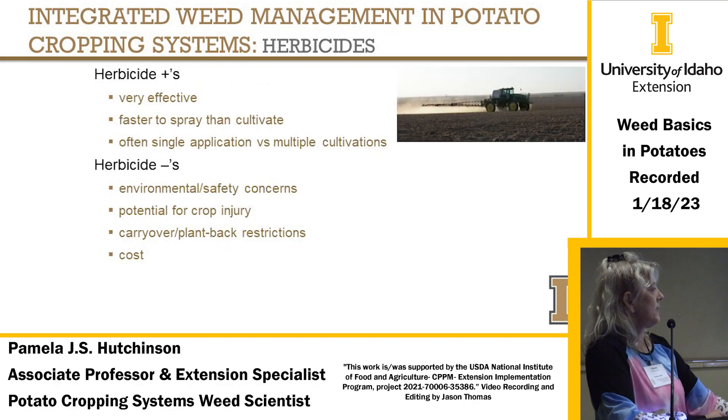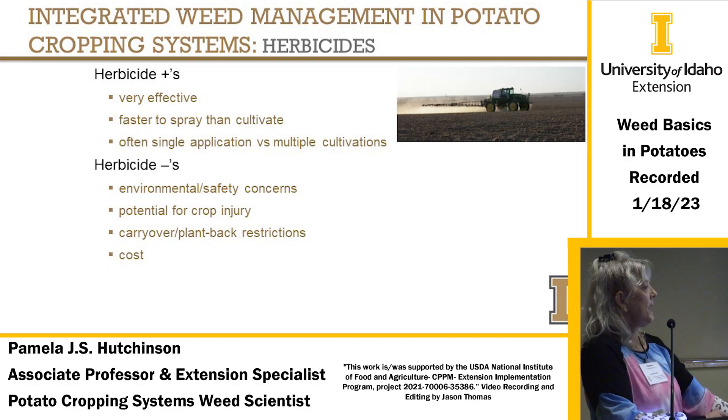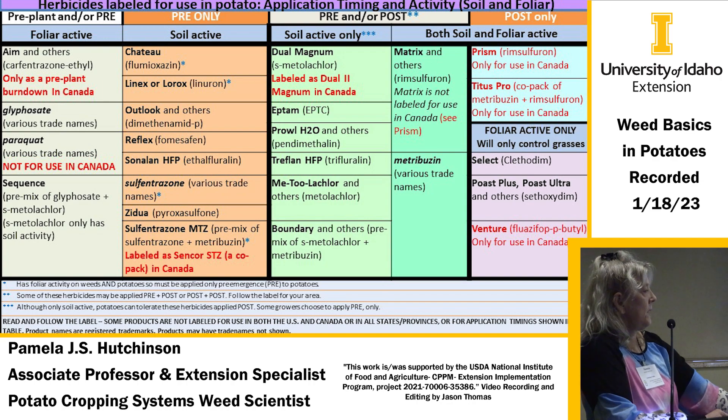Herbicide pluses: it's effective, usually faster to spray than to cultivate, and with the right tank mix you often get by with just one application. Negatives include environmental safety concerns, potential for crop injury, carryover plant-back restrictions, and cost. Herbicides labeled in potatoes cover pre-plant, pre-emergence, and post-emergence timings — some that work only post-emergence to the weeds.